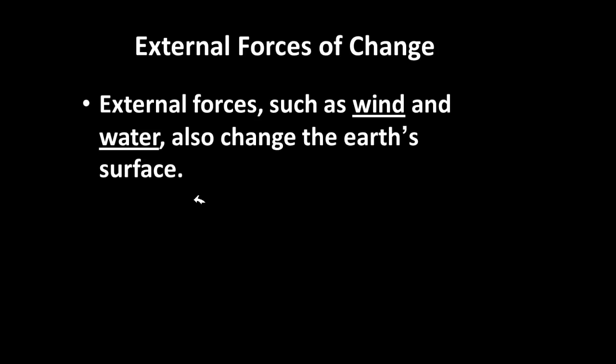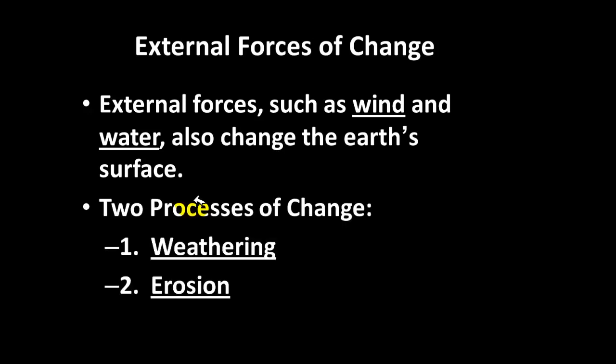Now we move to the external forces of change. We've discussed the water cycle, so now we're discussing external forces of change — things like wind and water and the way they act to change the Earth's surface. There are two primary forces of change: weathering and erosion.